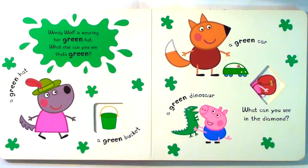What can you see in the square? Wendy Wolf is wearing her green hat. What else can you see that's green? A green hat, a green bucket, a green car, a green dinosaur.